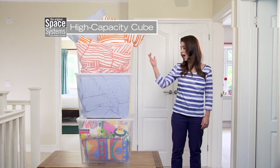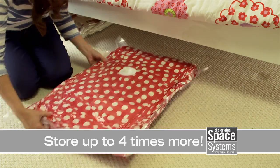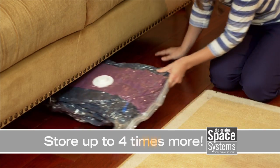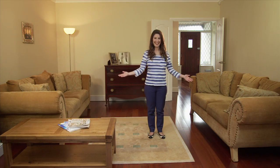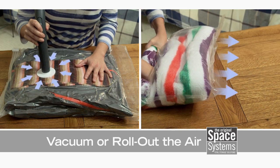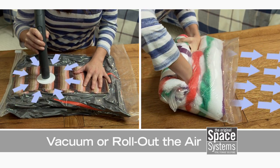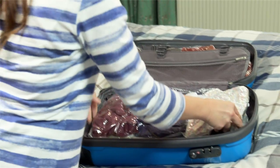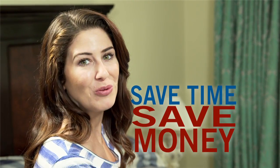For bulky bedding, I use the high-capacity stackable cube. And for tops, fleeces, and sweaters, the dual-use bag is perfect. With Space Systems you can get up to four times more in spaces like this and get more space to live in places like this. Dual-use bags work with or without a vacuum — so for travel, simply roll out the air and fly carry-on only. It'll save you time and could save you money on hold baggage fees.